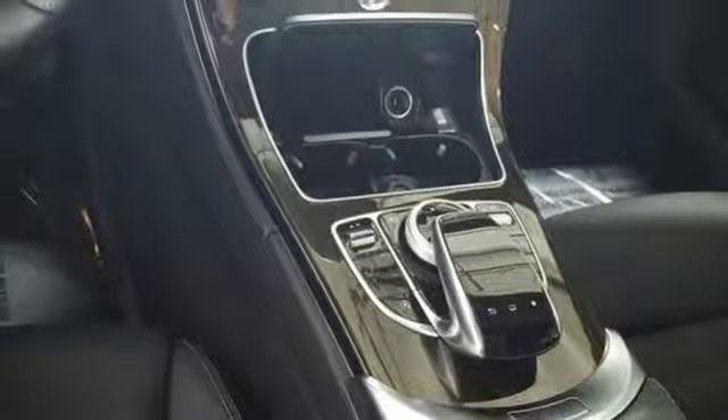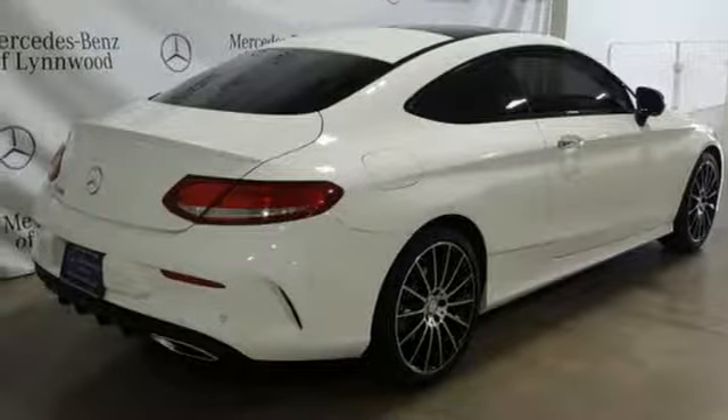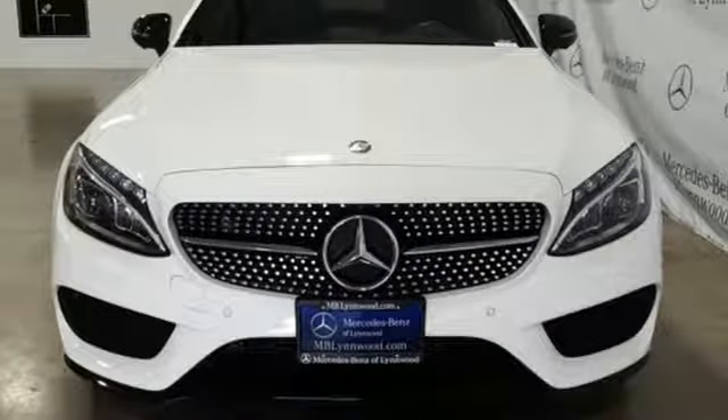Remote engine start smart device, power tilting steering column, automatic transmission, first and second row express open and close sliding and tilting sunroof, sports suspension, and intercooled turbo inline four-cylinder engine.